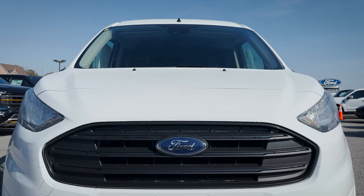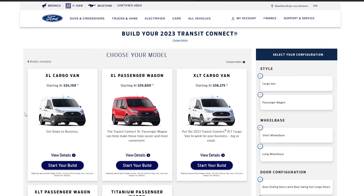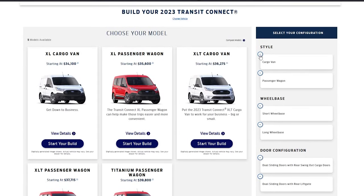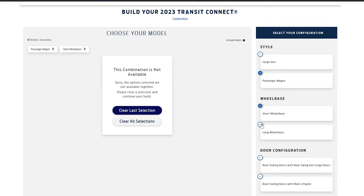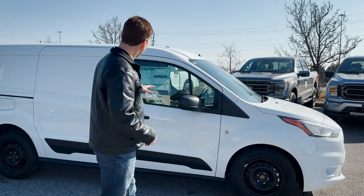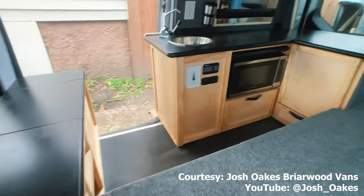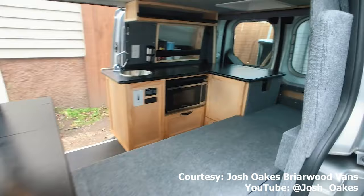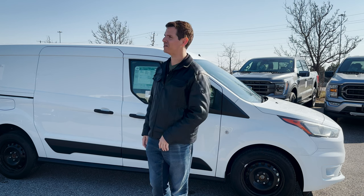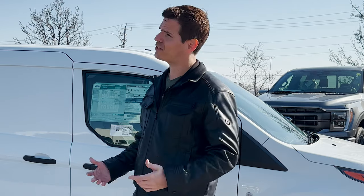There aren't any changes from the 2022 to the 2023 model. We're still looking at either the cargo van or the passenger van. In the cargo van it's either short or long wheelbase depending on whether you're in Canada or the US — in Canada it's strictly the long wheelbase, but you do have the shorty if you're down in the States. The Transit Connect van is nice and nimble. You can use it as a micro camper van, do basic upfitting for your electrical business, and these things are great delivery vans too. I'm actually kind of sad that this thing might get discontinued.